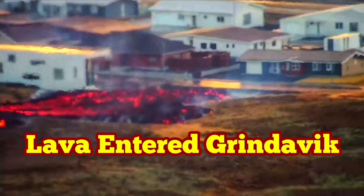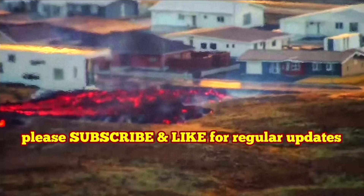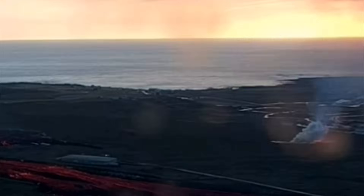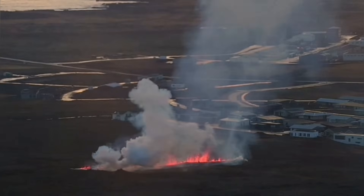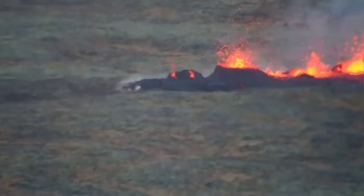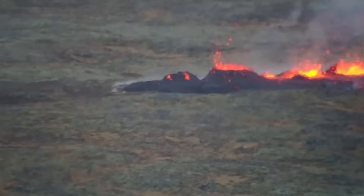Lava has entered Grindavík. This is in the Efra Hverfi suburb of Grindavík that the new fissure opened up into the town and is erupting lava at a high rate, at the same rate as the rest of the eruption. It started small, but then it formed a cone — you can see the cone shape there.